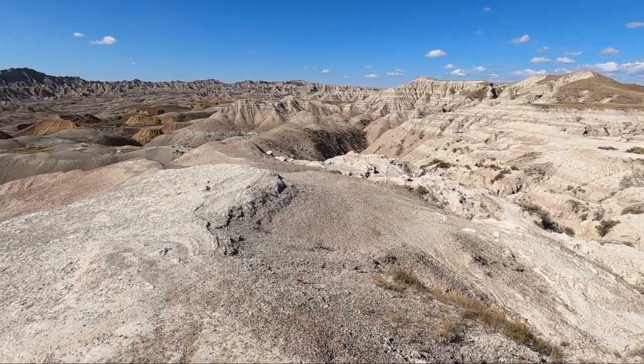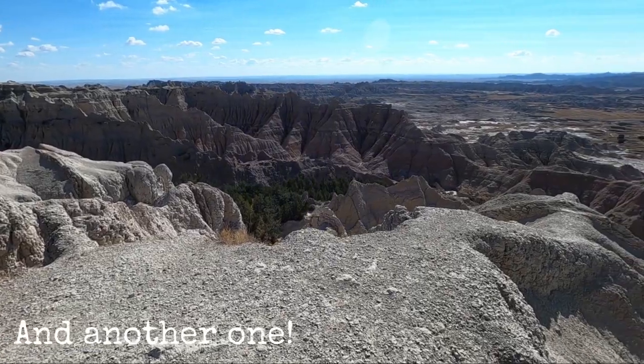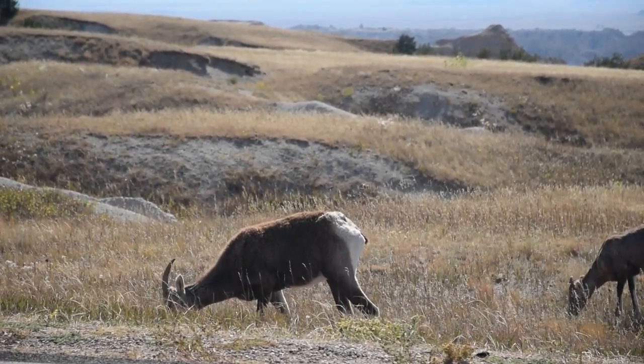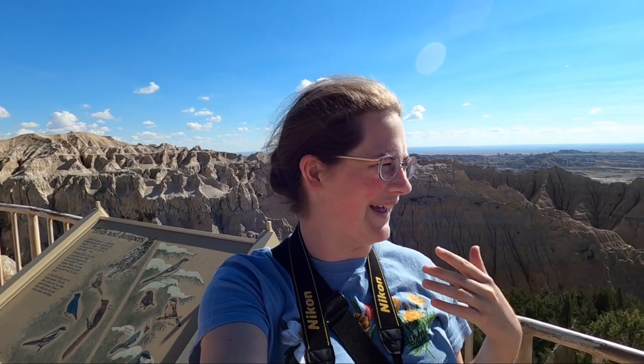Most of Badlands National Park is just a scenic drive with a lot of overlooks. This is a really hard place to photograph because it's so bright and arid. It's much better at sunrise or sunset when you can really get the colors to pop — the rocks are pretty colorful, but you need the right light for it to really come out.